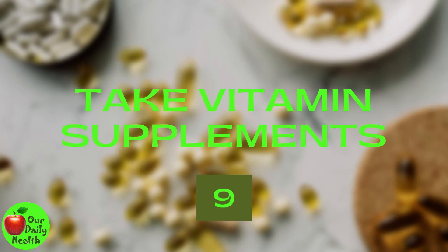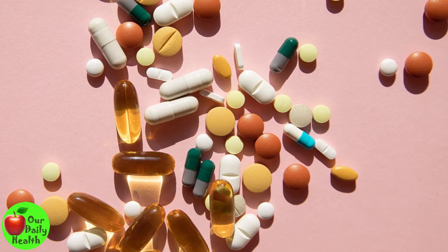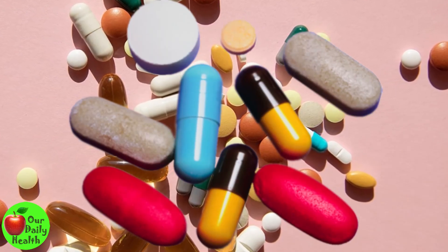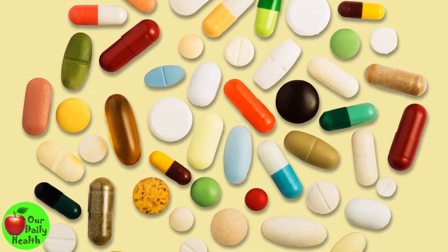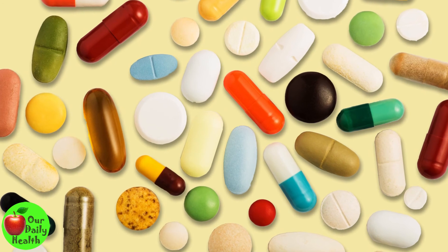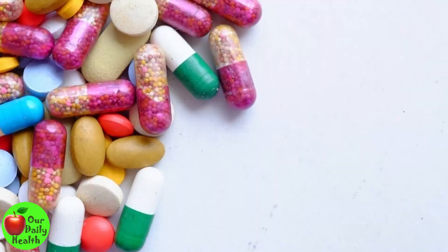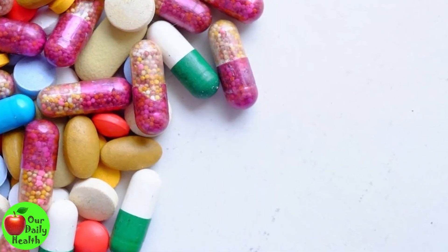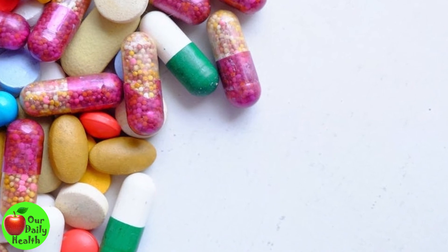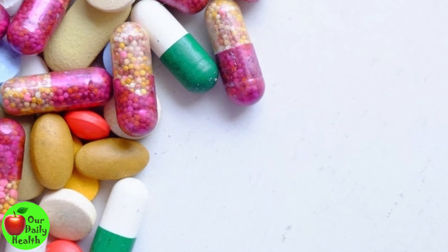Number 9: Take Vitamin Supplements. Nutrient deficiency is a significant cause of seborrheic dermatitis. Experts recommend keeping your food chart full of vitamins to boost your immune system. Vitamins intake leads to healthy cells and effectively stimulates your skin's healing. Moreover, vitamins A, B, D, and E are essential for naturally nourishing your skin. If you're not sure you're getting enough of these vitamins from your food, try taking a daily supplement regularly to completely get rid of the skin disorder.